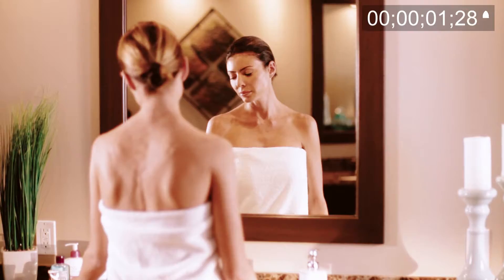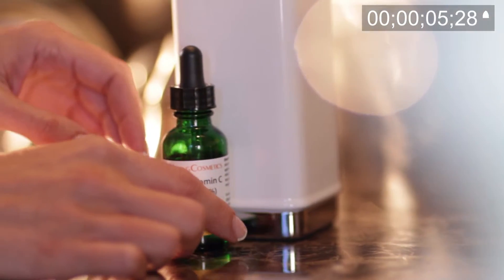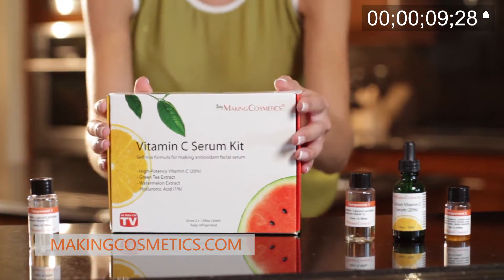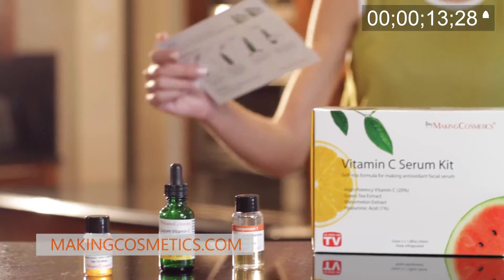Does your sensitive skin or allergies make it hard to choose cosmetics? There's only one way to be sure what's really in your cosmetics: make them yourself with the help of Making Cosmetics. Making Cosmetics provides all the ingredients and instructions you need.